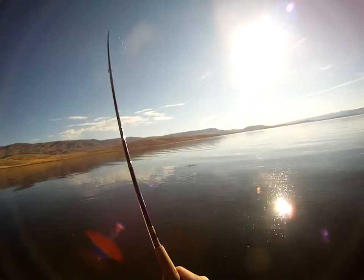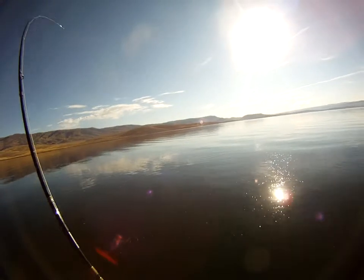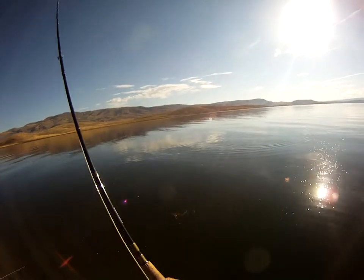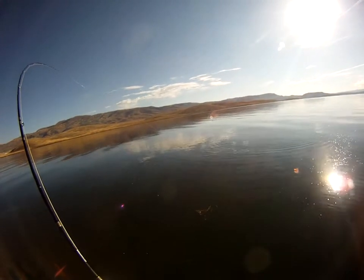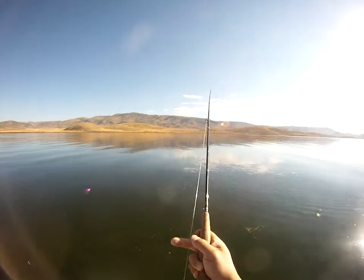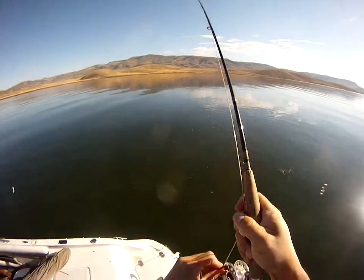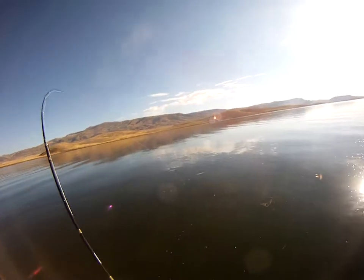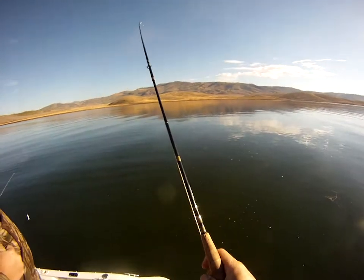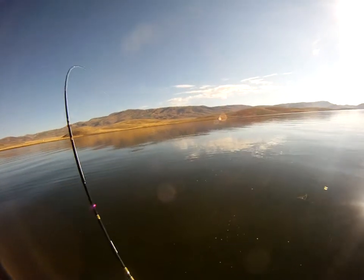Okay, my first fish on the red woolly bugger — pulling in line. Yeah, it's a good size fish. It feels like a cut. About time — gonna get Terry a fish and go home.